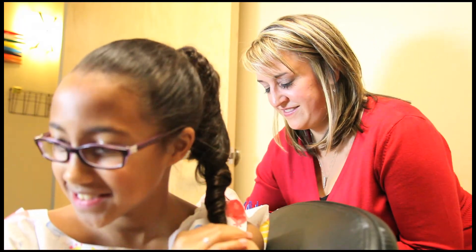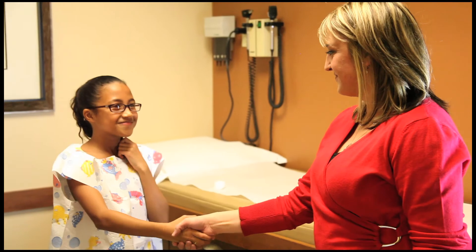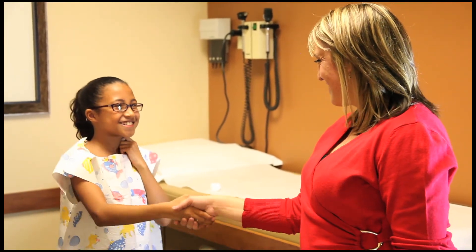The test is safe for all ages. After results are obtained, you can talk with your doctor about whether avoidance, medications, or allergy shots are necessary for your treatment. Thanks for tuning in, and we look forward to seeing you at one of our Colorado Allergy and Asthma offices.